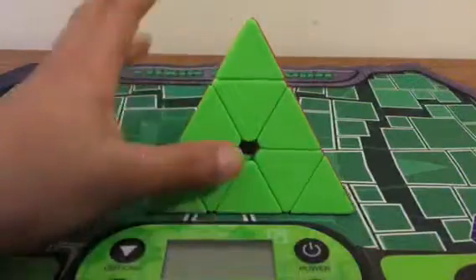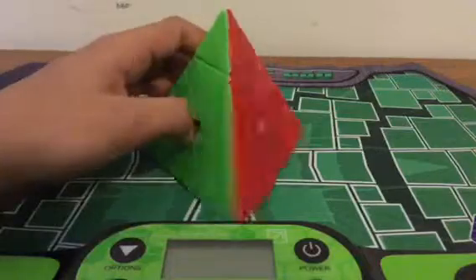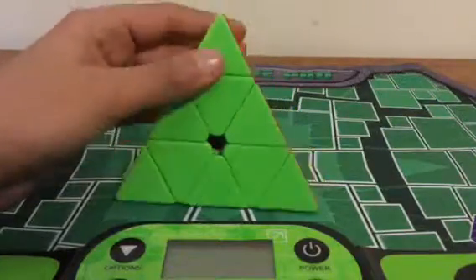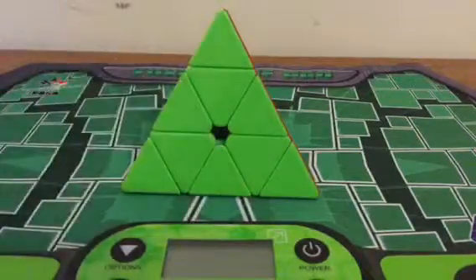Hey guys, STS Cubing here. My last video was me solving a 4x4 in under 3 minutes. Now I decided I wanted to do something like that again, so I decided I have to solve this Pyraminx in under 7 seconds.